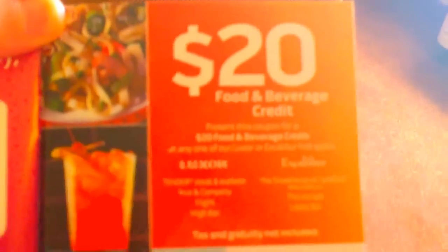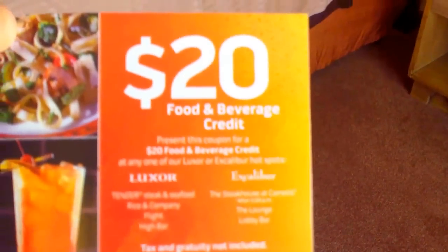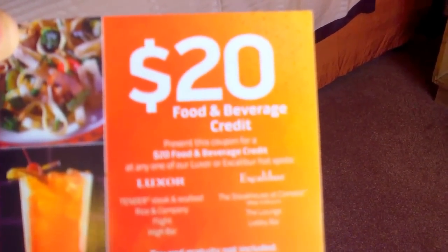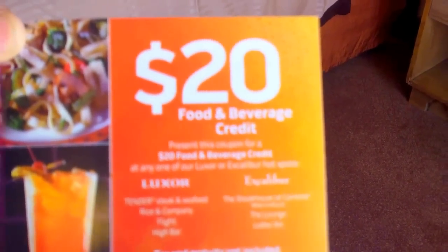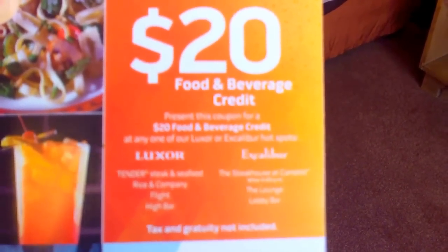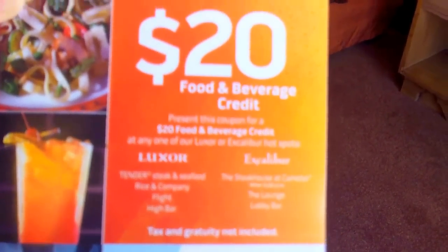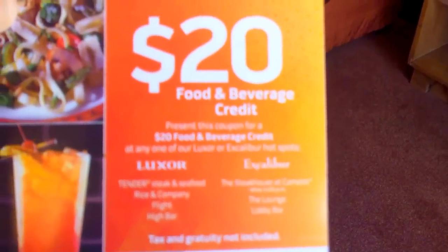Another addendum: Some bookings will promise you $20 food and beverage credit — it's an Excalibur special. Watch out — it's worth nothing if you're not careful. When you want to take advantage of this credit, it's always a good idea to phone them up. The offers have different codes, so make sure you have the right code and get the information you need.